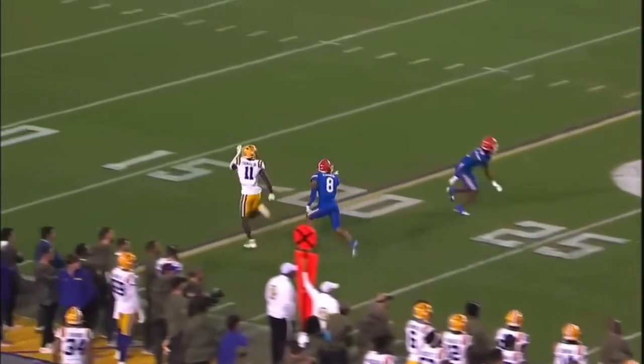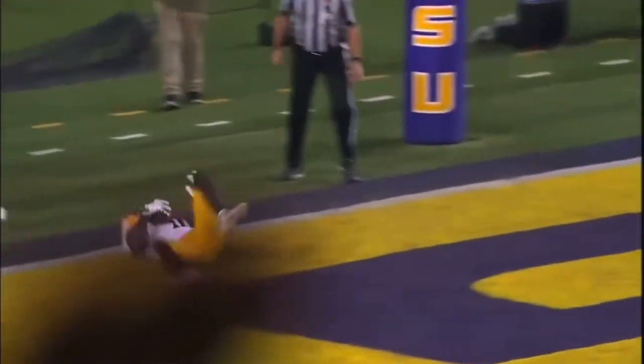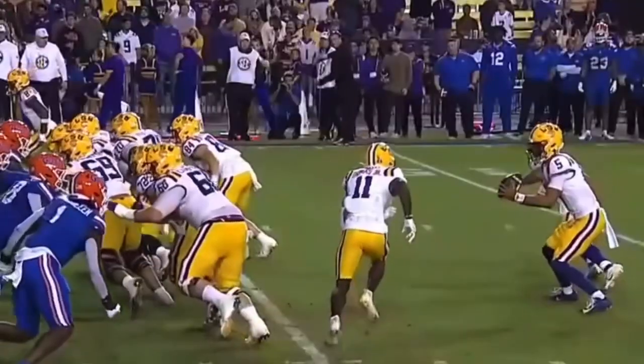On the line of scrimmage as Daniels — protection holds, has all day. Airs it out down the middle of the field. Brian Thomas Jr. in the end zone. Touchdown, Fighting Tigers.